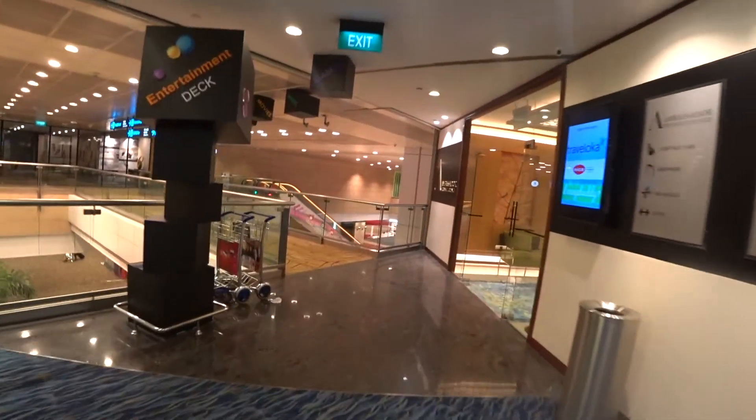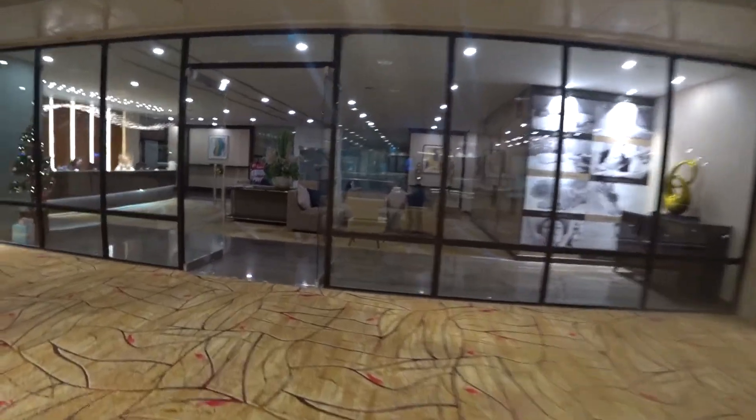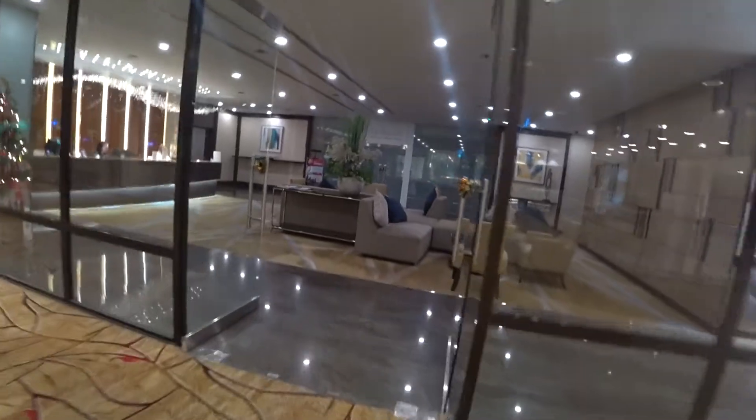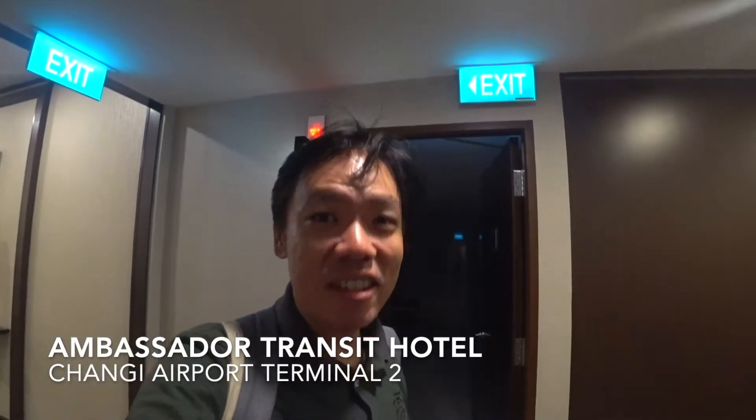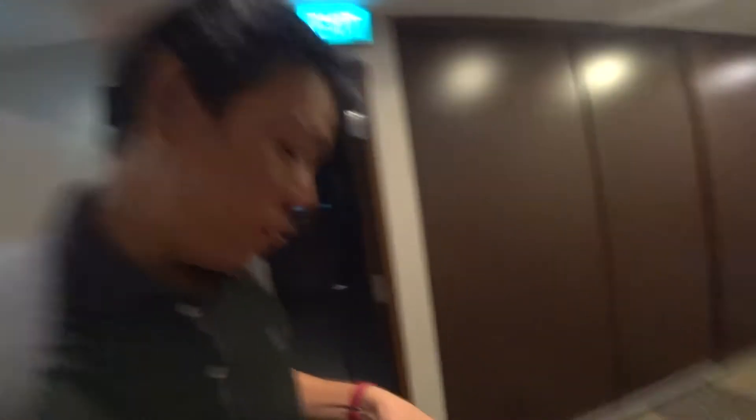It's almost time, I'm heading towards the Ambassador Transit Hotel. I just checked in to the Transit Hotel and I'm heading towards my room. Room 87.